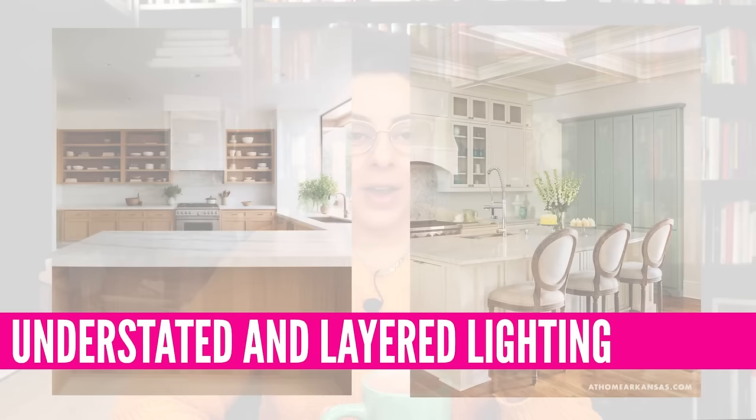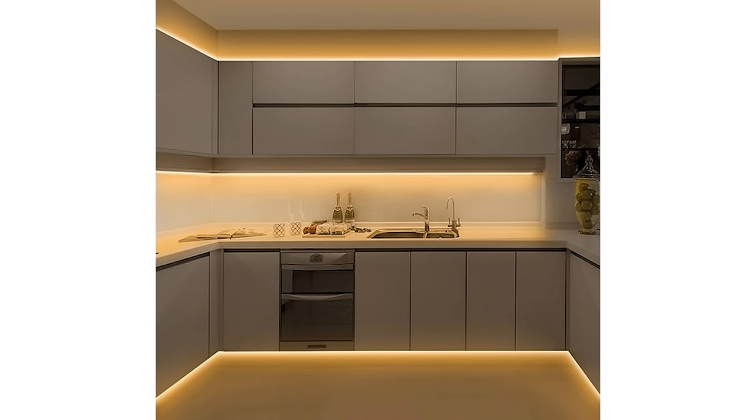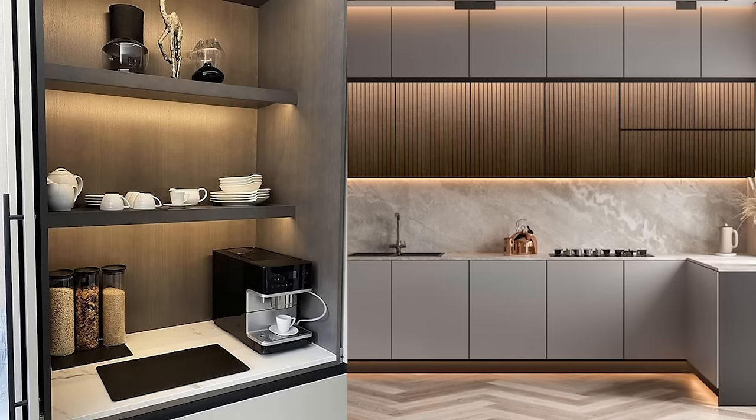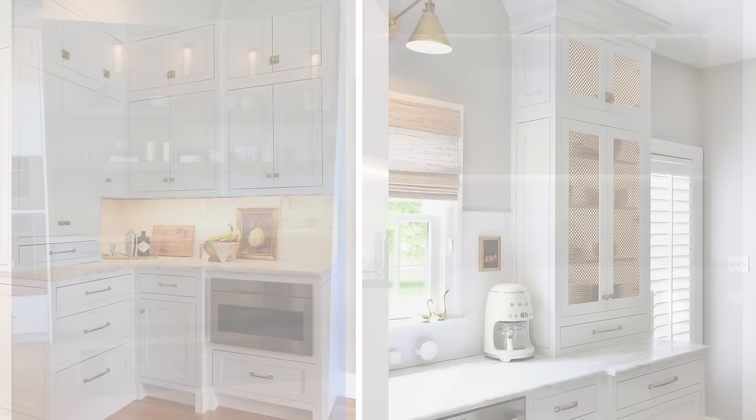This next trend I'm not 100% sure about, mostly because when we think of lighting in a kitchen — especially one with an island — I always picture those pendant lights over the island. That being said, this trend is really about layered and understated lighting, moving away from some of those pendant lights and bringing in lighting in more creative ways. We're familiar with under-cabinet lighting, but also bringing in lighting within cabinets and within shelving — especially if you have open shelving, you can do some really beautiful lighting that's tucked away and hidden underneath.